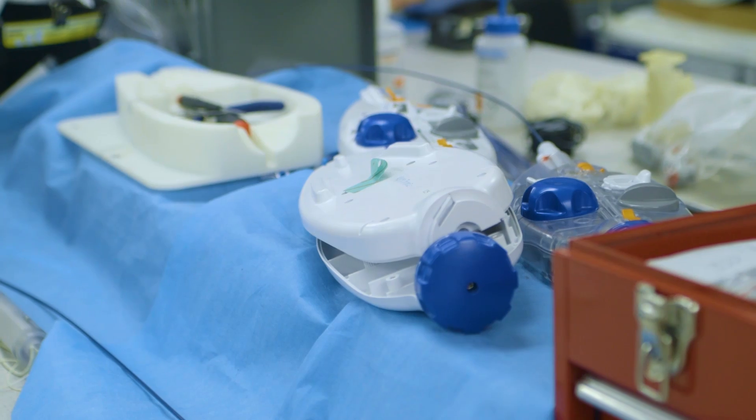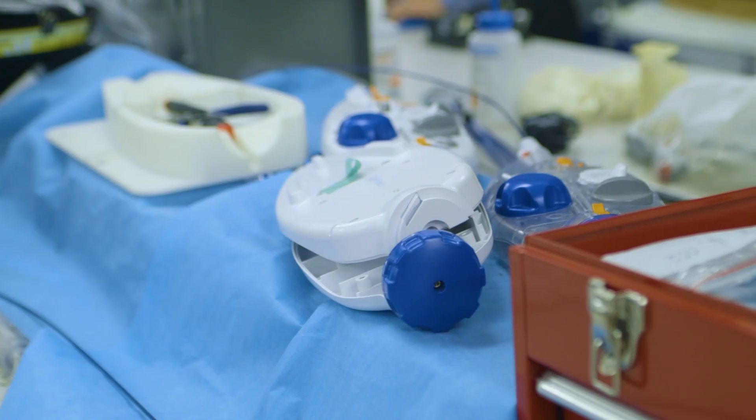Our first product was actually developing a transcatheter treatment for mitral regurgitation. We realized that we could apply about 85% of the system to the tricuspid space.